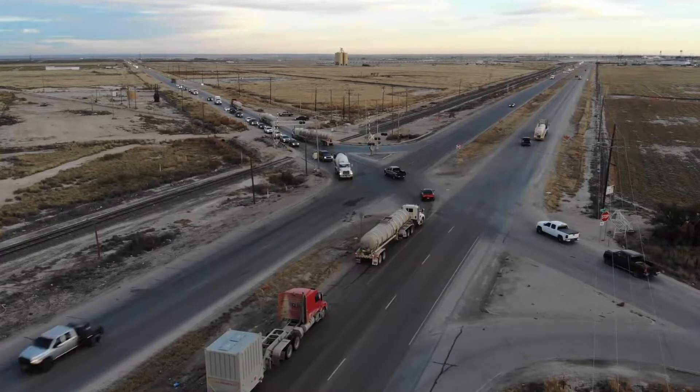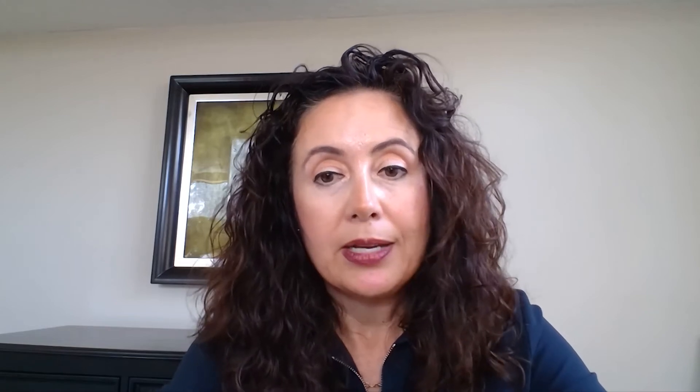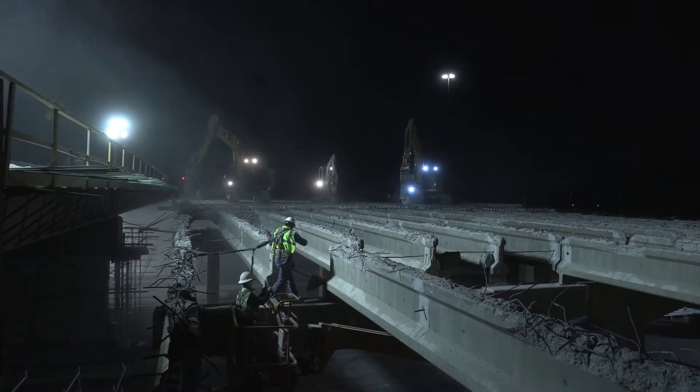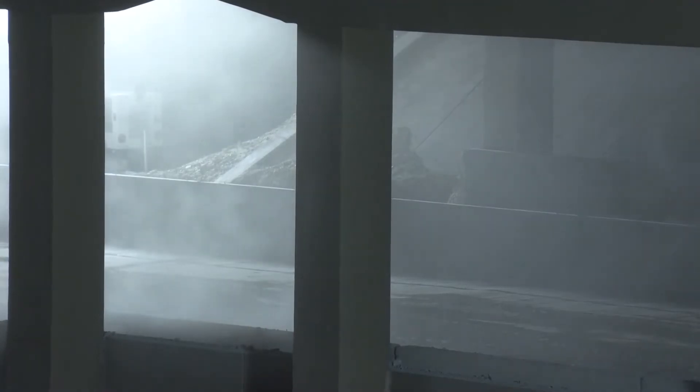The impacts of not working off the latest version of our 3D model would be significant error. If they're working off an old surface, our grades and our elevation could be different. The road could not properly tie into a road on the opposite end or a bridge on the opposite end.